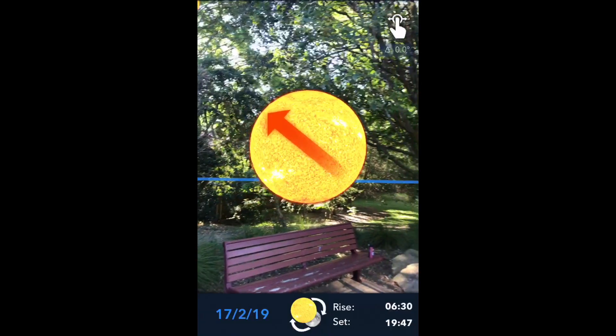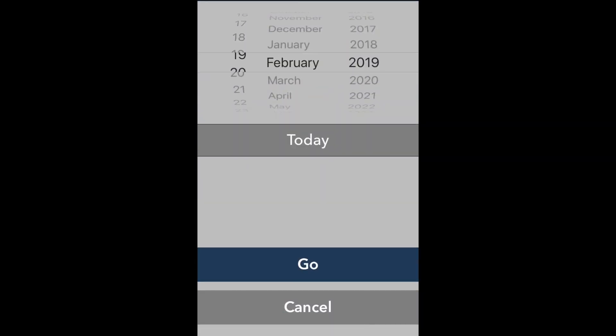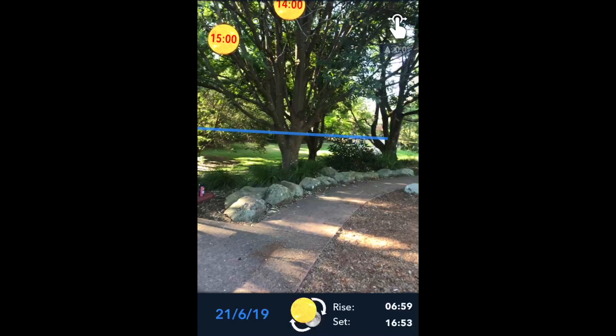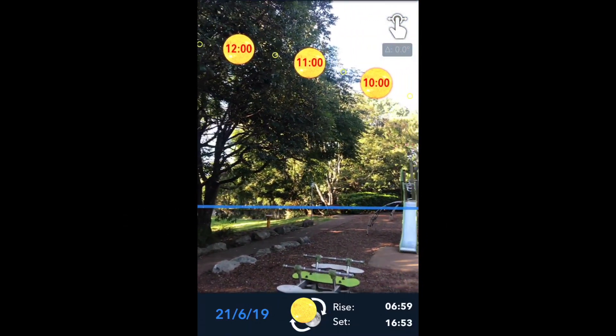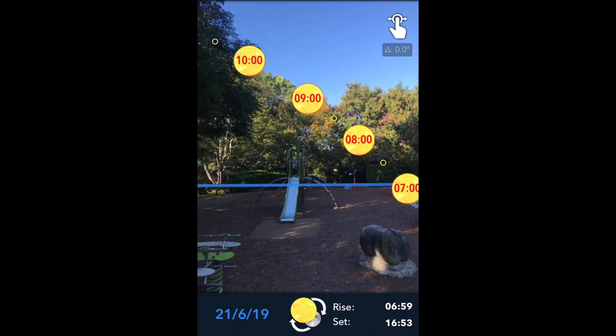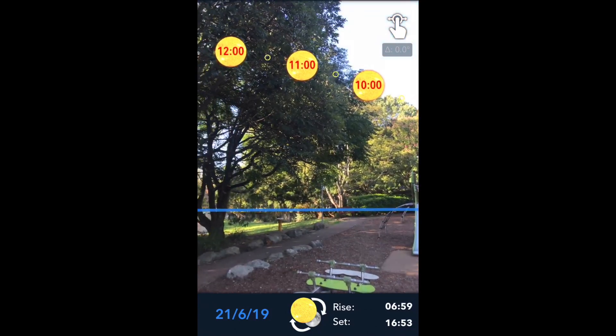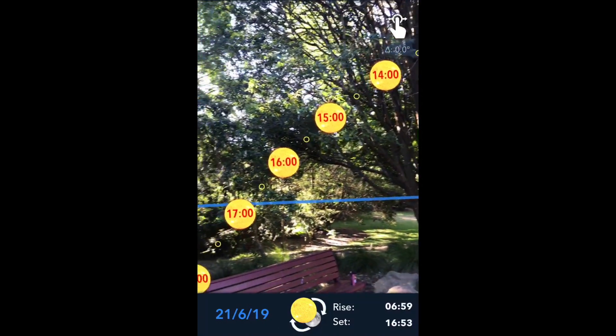Very handy, by the way, if you are looking to install solar panels on your roof, as you can see exactly where the Sun is going to track. Here I'm looking at the 21st of June, which is approximately when the winter solstice is in Sydney, Australia. You can see the Sun is a lot lower over the same playground and it tracks a much lower path in the sky, but very handy if you want to know where the Sun is going to hit your roof.